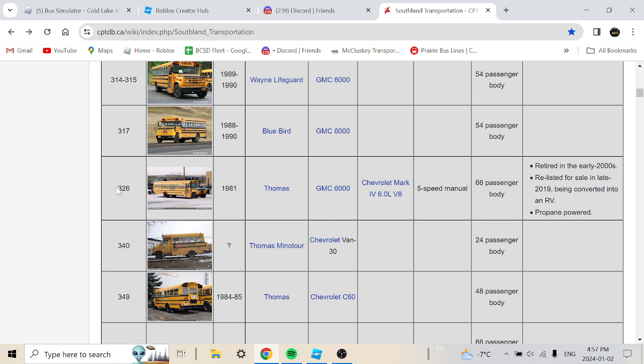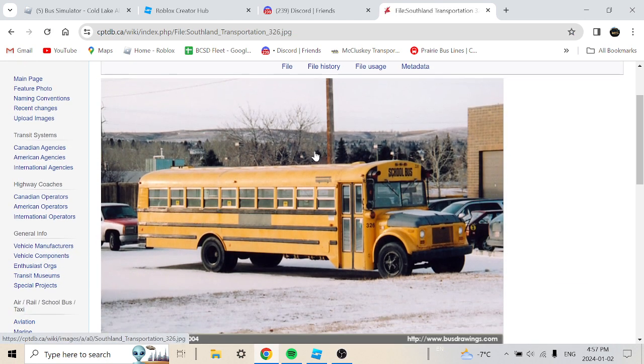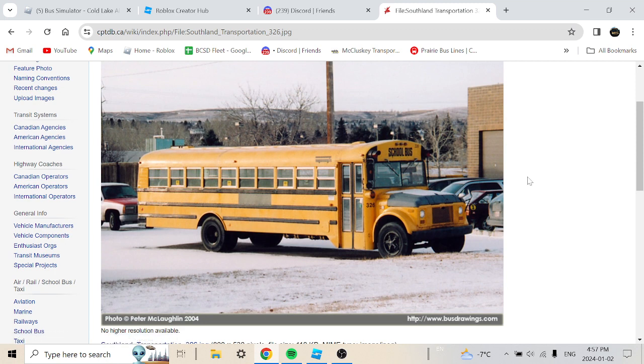Bus 336 is a 1981 Thomas Chevrolet GMC 6000 with a Chevrolet Mark IV 6.0 V8, 5-speed manual, 66-passenger body. It retired in the early 2000s, then was relisted for sale in late 2019, being converted into an RV with propane power. Here's the bus — it was sold somewhere in the early 2000s and converted into an RV.